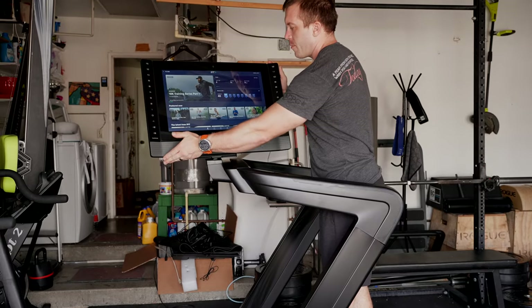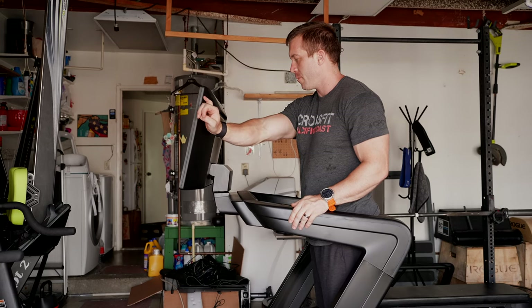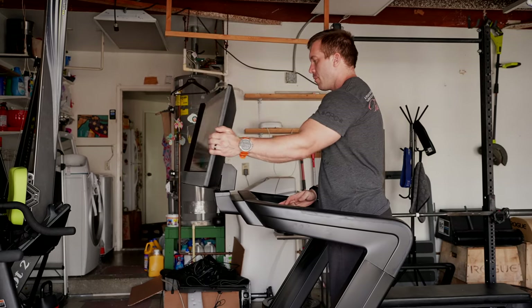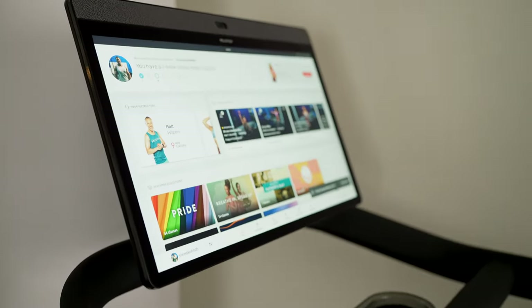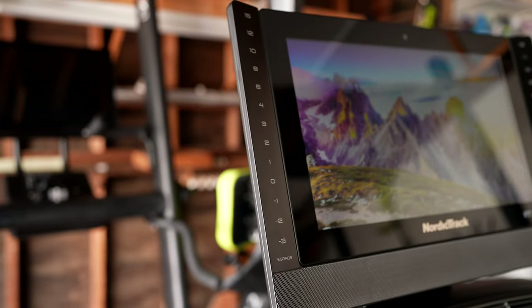Comparing the two touchscreens, the NordicTrack 2450 is able to pivot with a full 360 degrees of functional rotation, which makes it easier to use the screen for off-treadmill workouts such as strength, yoga, or boot camp classes. While the Peloton touchscreen may not rotate, it is slightly bigger at 24 inches compared to NordicTrack's 22 inches.